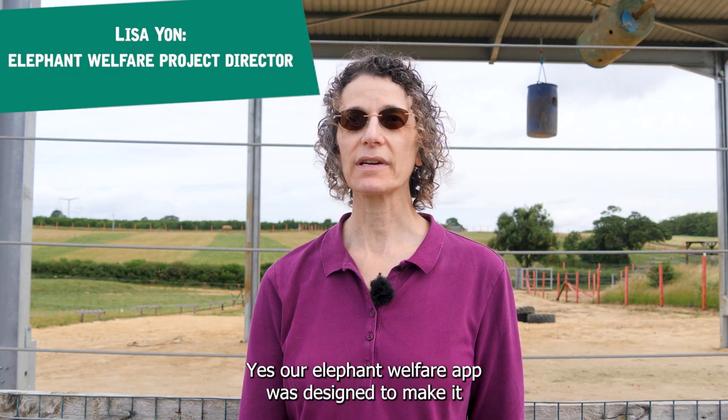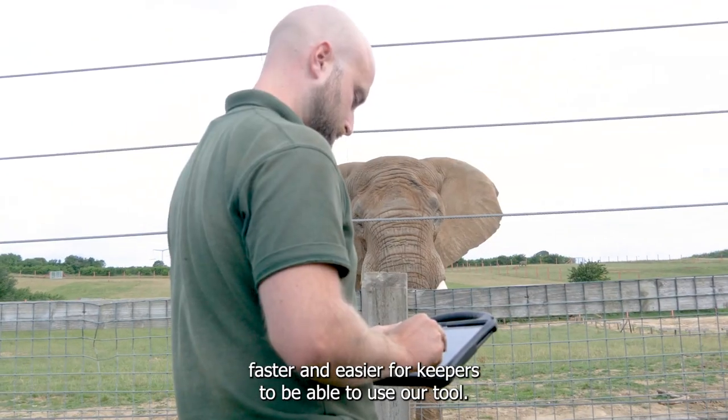Our elephant welfare app was designed to make it faster and easier for keepers to use our tool.